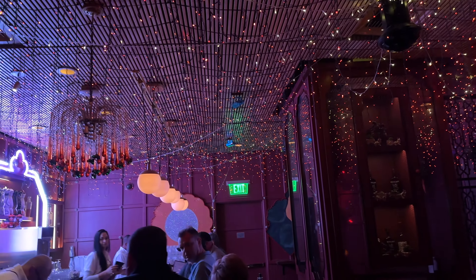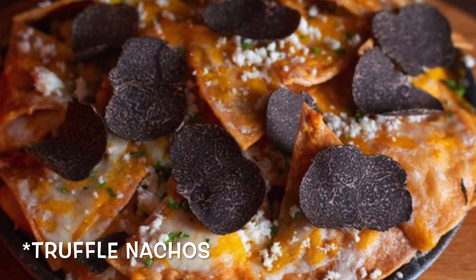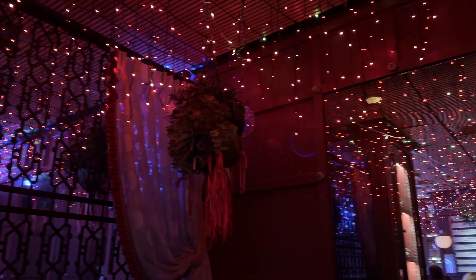We're here at the Donkey Bar now. It opens at four o'clock so if you're early, be aware it's popular. This is the mezcal bar here where they have kind of Mexican food — I think they're known for their truffle nachos — and mezcal-inspired margaritas and things like that. We're going to check it out.